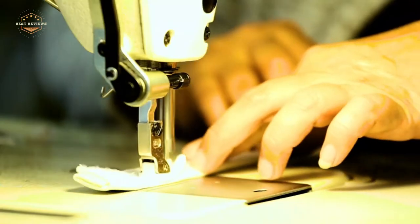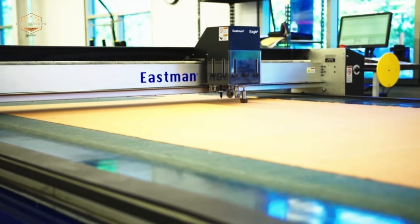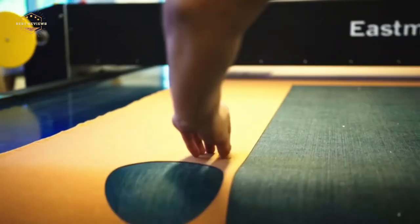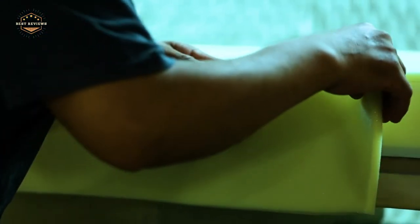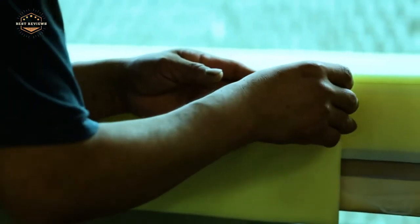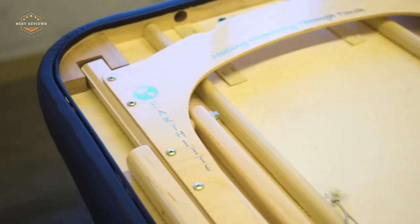Massage tables can be a valuable addition to any therapist's toolbox. They allow for even distribution of pressure over the body, which is especially helpful when working with clients who have sensitive skin or allergies. Here we'll discuss some of the benefits and drawbacks of massage tables, as well as provide examples of different types available on the market today.